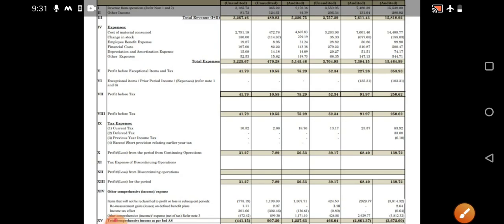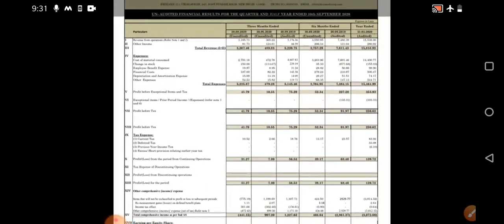Apart from that, profit before exceptional items and tax has also increased on a quarter-on-quarter basis, but on a year-on-year basis there is a decrement. The company is improving overall. The promoter is also holding a good amount — almost 55 percent stake is with the promoter. Operator activity is always present; at opening itself we are seeing almost 80 to 90 percent buying and 10 percent fluctuation.